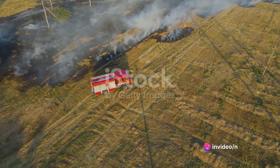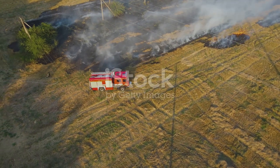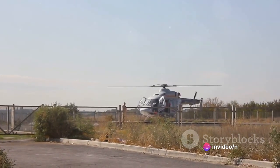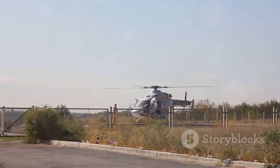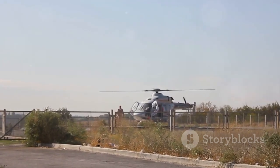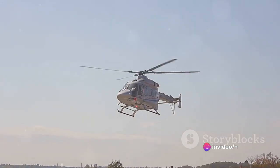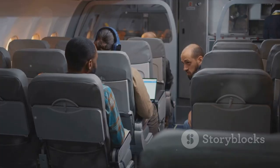Moreover, the report highlighted the need for more efficient rescue operations. The survivors of Flight 431 commented on the slow pace of rescue efforts, suggesting that more lives could have been saved with a faster response. This led to a recommendation for civil authorities at coastal airports to ensure the availability of appropriate equipment to expedite search and rescue efforts. The lack of maritime equipment, gaps in communication, and inclement weather at the crash site all contributed to the difficulty of the rescue operation, and these elements need to be addressed.